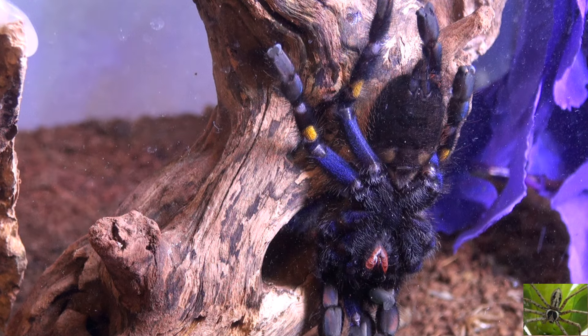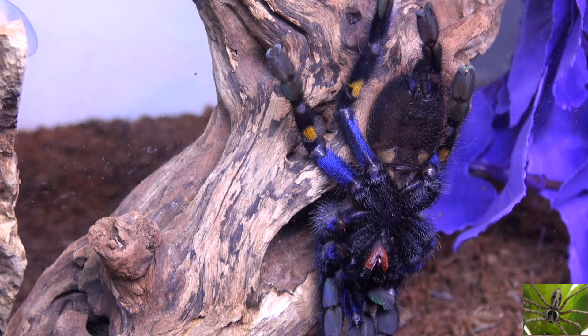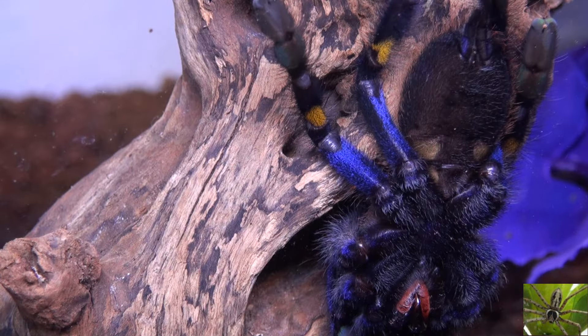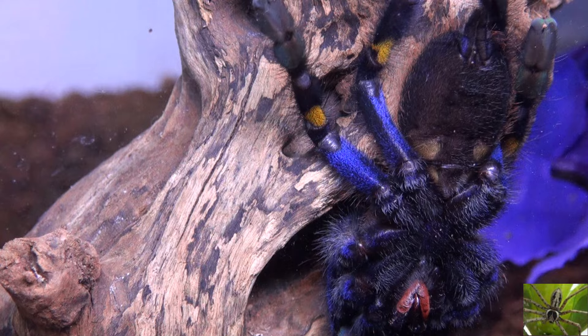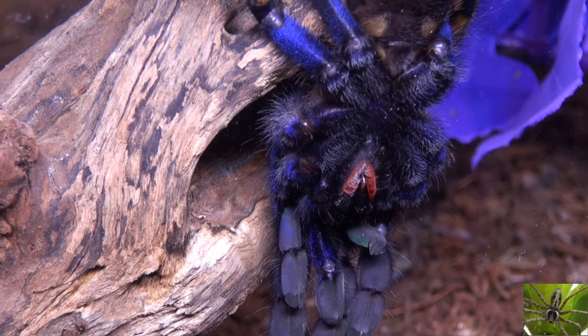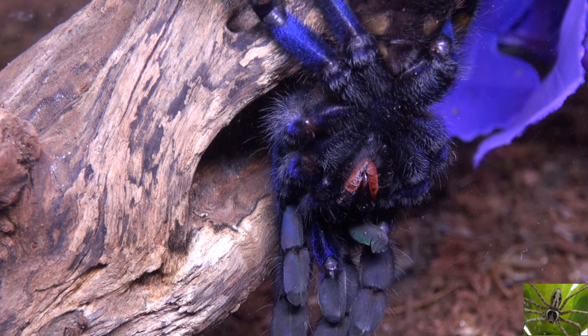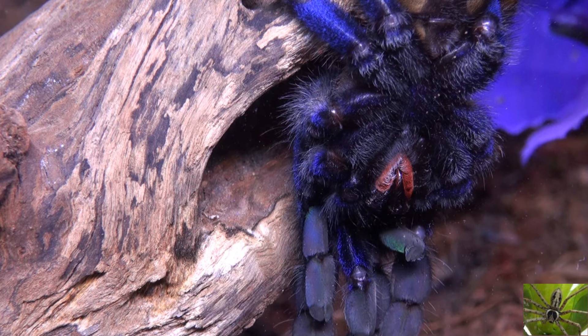He is an Arboreal Tarantula. His official name is a Goody Sapphire Ornamental Tarantula, a P. Metallica, but he goes by many names: Goody Tarantula, Goody Sapphire, Goody Blue, Metallic Tarantula, Peacock Parachute Spider — that one's scary, like he parachutes out of trees with his web to land on you — a Peacock Tarantula because of his bright colors, and a Goody Sapphire Ornamental Tree Spider.